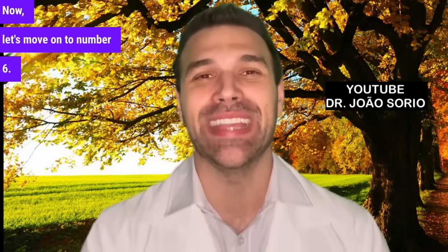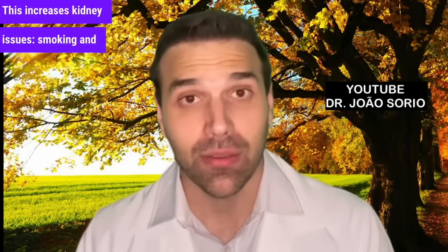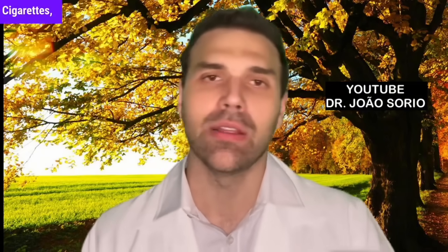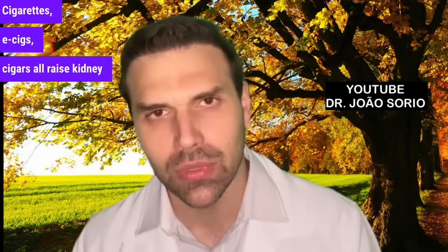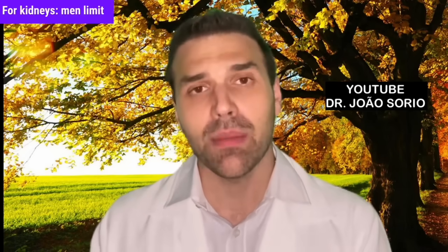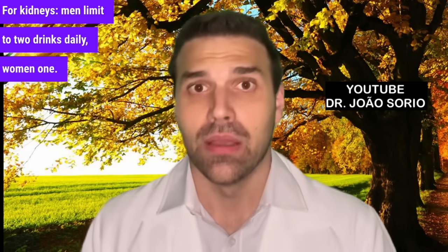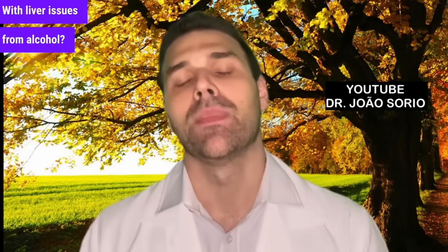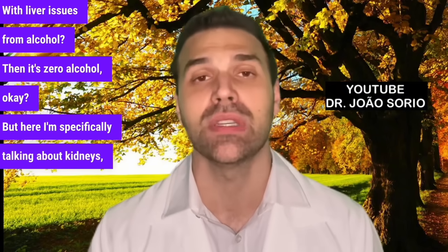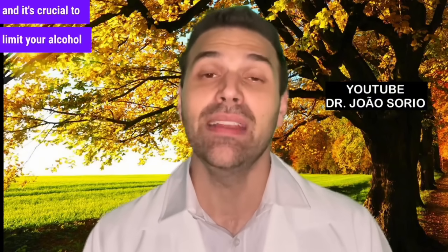Number six: smoking and alcohol consumption. Smoking — absolutely zero tolerance. Cigarettes, e-cigs, and cigars all raise kidney cancer risk. About alcohol: for kidneys, men should limit to two drinks daily and women to one. With liver issues from alcohol, it's zero alcohol. But specifically regarding kidneys, it's crucial to limit your alcohol intake.